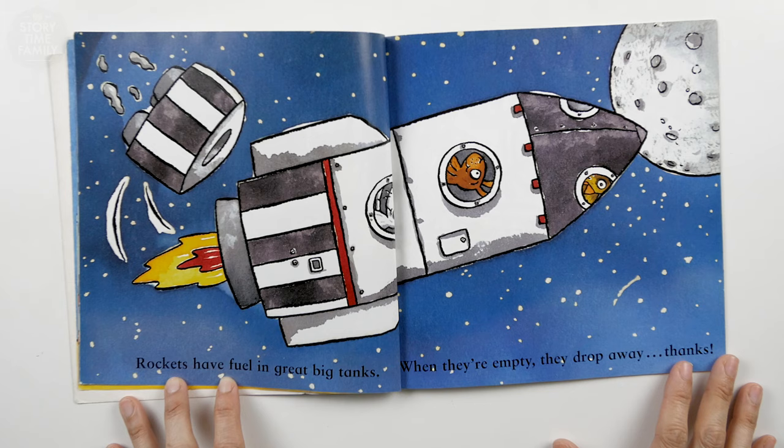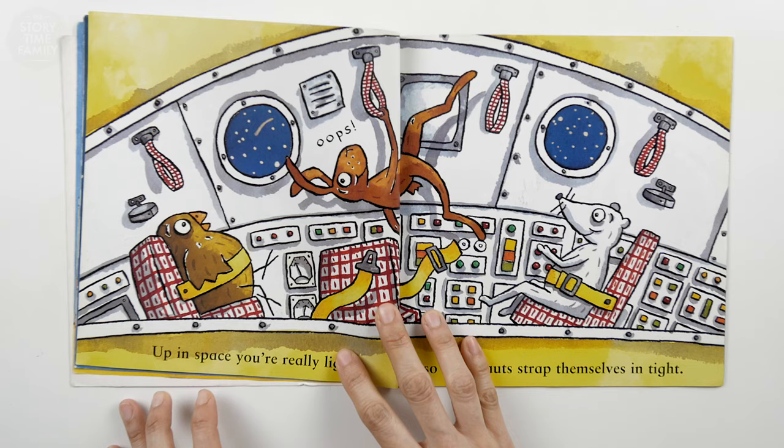Rockets have fuel in great big tanks. When they are empty, they drop away. Thanks!